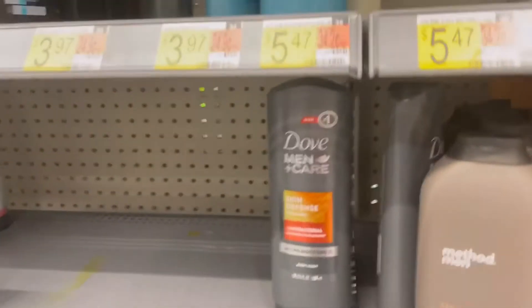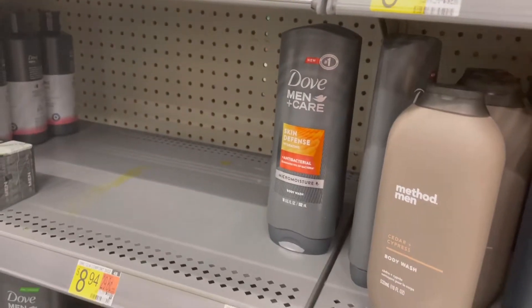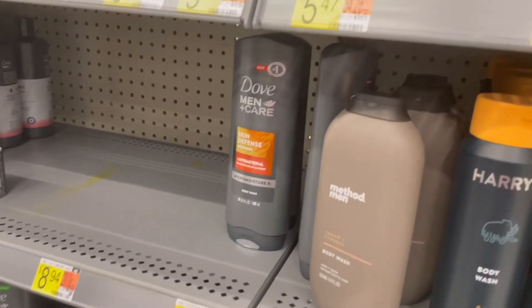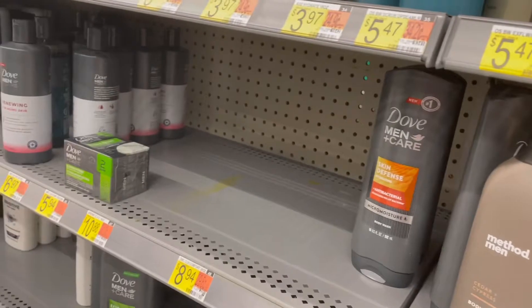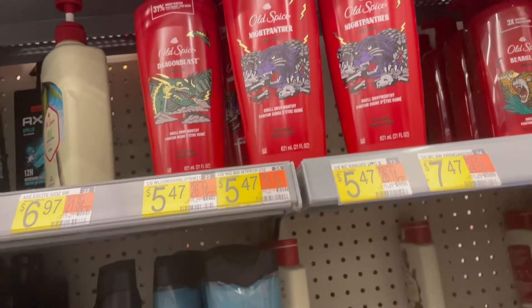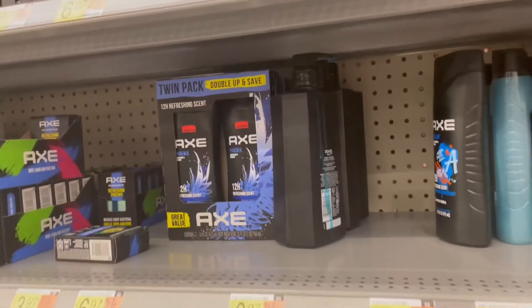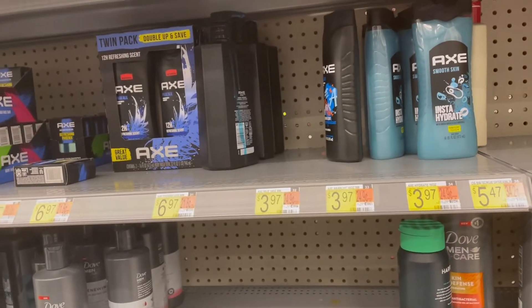This one is the Method for Men. You want to try this one — you want to smell it? Smells good! The blue one — you want to try? They also have Old Spice here, and that's the price. You're gonna have to pick one.